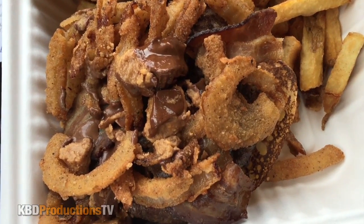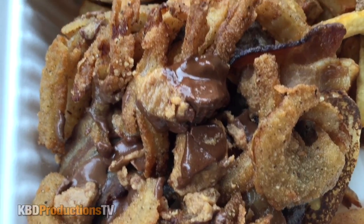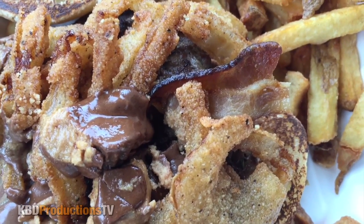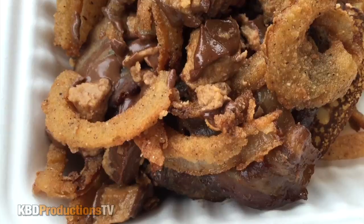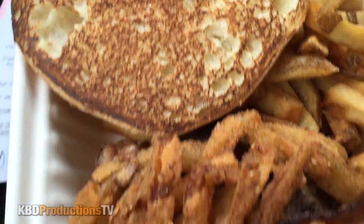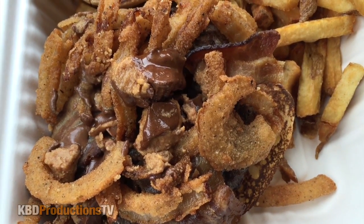We're going in for the extreme close-up to see those Reese peanut butter cups on top. There's also peanut butter cups inside the meat while they cooked it. That bacon looks not bad. Those are onion rings on top and we've got our wicked fries off to the side on a nice toasted bun. Wow, I cannot wait to get into this burger!